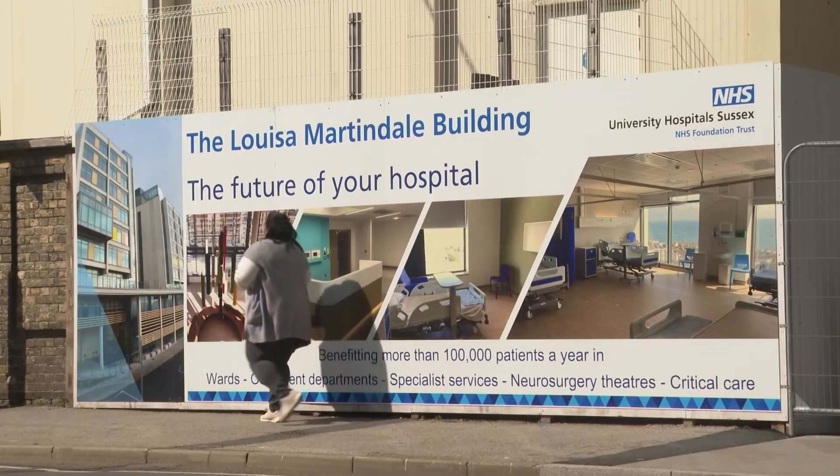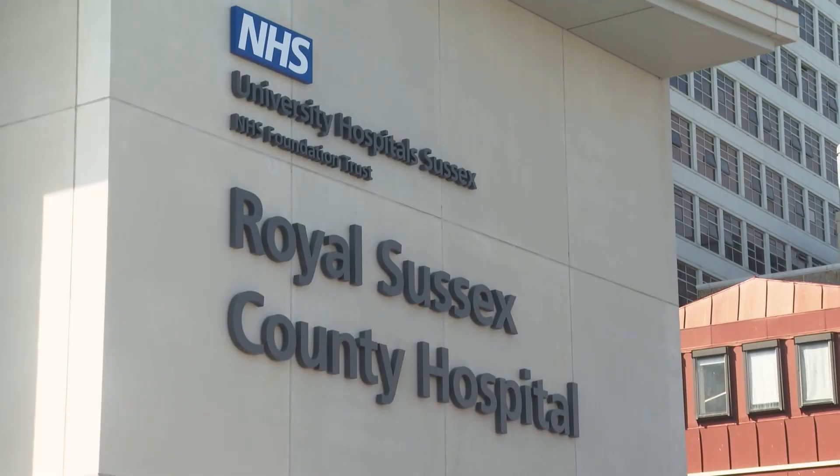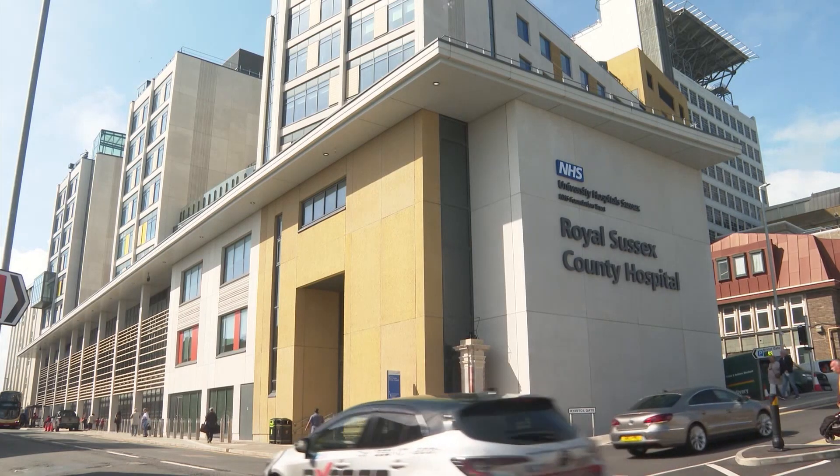It's much bigger here, it's much brighter, it's much airier. It's a much more pleasant environment, I think, for staff, for patients, for us to work in. And this new building is just the first stage in a larger project to totally redesign the Royal Sussex and ensure it's fit for the future.